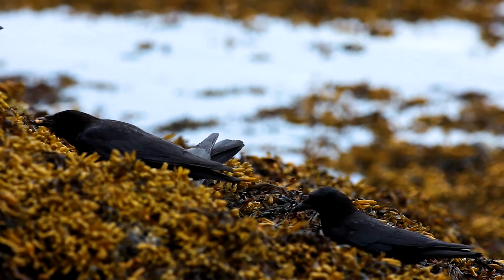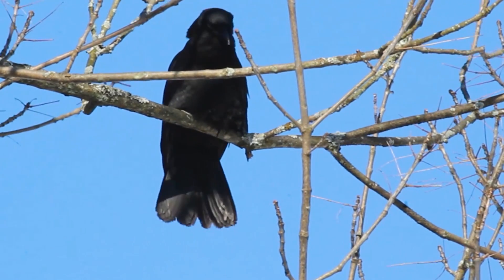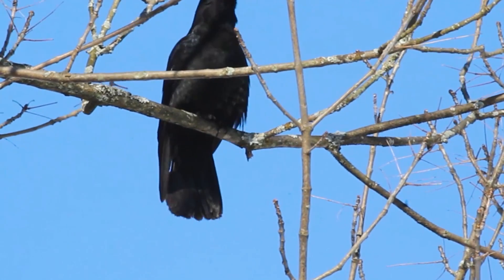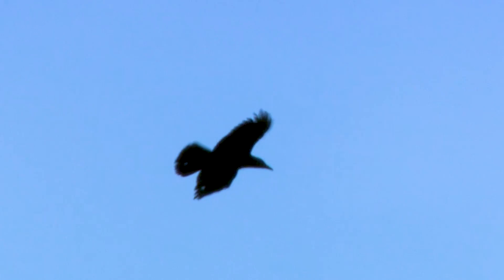Next, try to get a look at the bird's tail. A crow's tail feathers are basically all the same length, so its tail opens like a fan. But a raven has longer middle feathers in its tail, so it looks more like a wedge or a triangle.